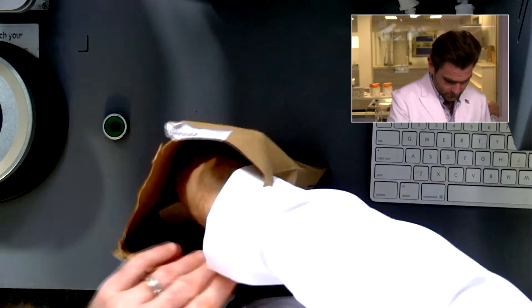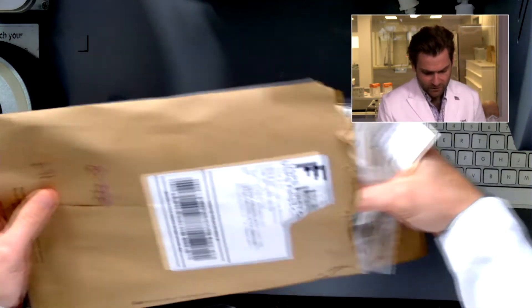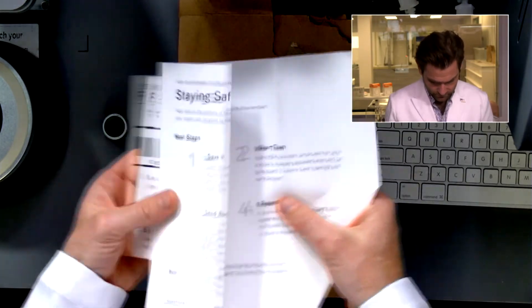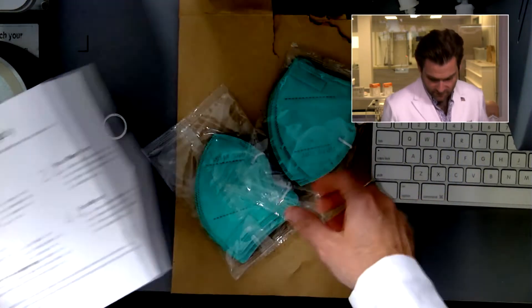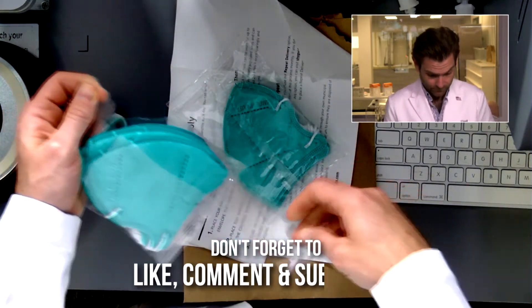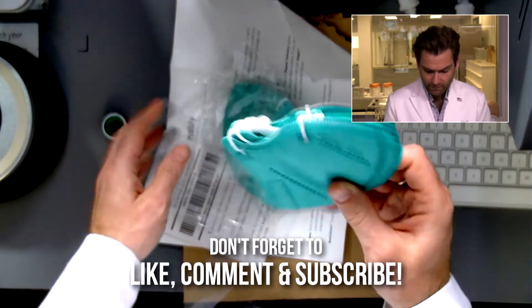Hey everyone, welcome back. We're testing every single mask we can get our hands on. Today we are looking at the very advertised Vita mask, specifically their kids KN95. Let's open this up. It comes in really nice packaging — made in the USA it says — and they've got this really interesting sustainability program. They come sealed in two packs of five.